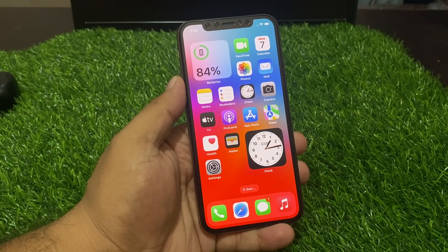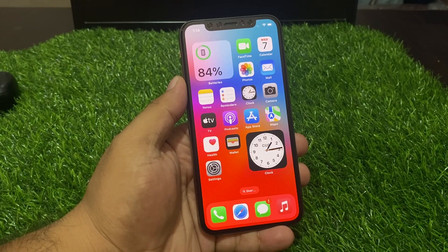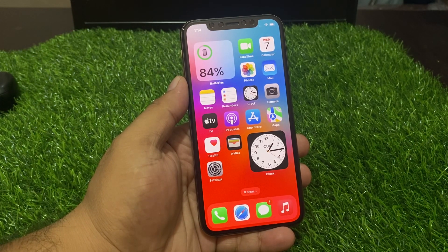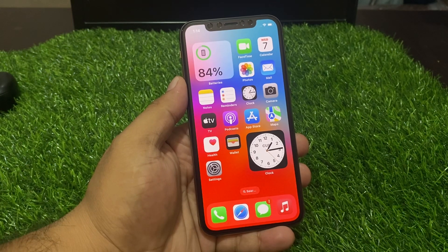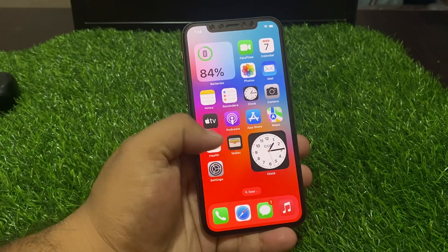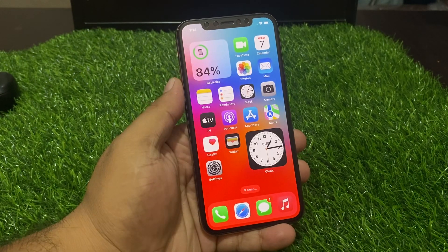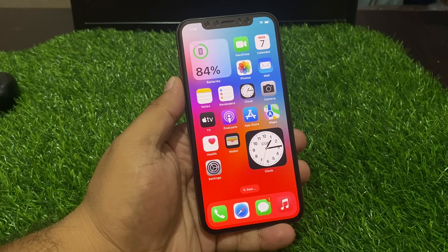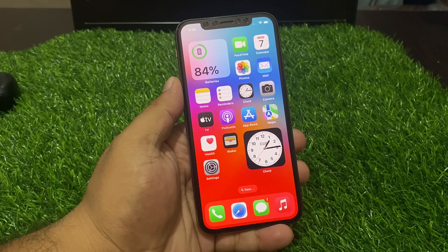Hello friends, welcome back to another video. This is Bilal and you are watching Bilal Mobiles RYK YouTube channel. In this video I am going to show you how to fix iPhone apps keeps crashing after iOS 17 update. Subscribe to my YouTube channel and press the bell icon for more latest videos.